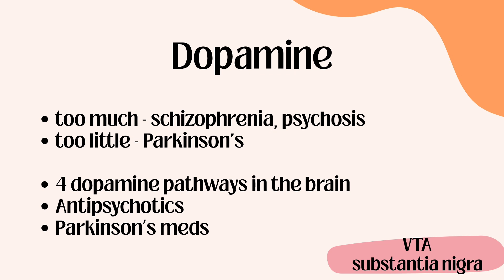On to dopamine. It comes from the VTA as well as the Substantia Nigra — we'll go more in depth on that during the dopamine pathways video. Too much dopamine can lead to schizophrenia and psychosis symptoms, while too little leads to Parkinson's. With antipsychotics, you can get Parkinsonism symptoms whenever dopamine gets too low. Your main medications to remember are antipsychotics and Parkinson's medications.